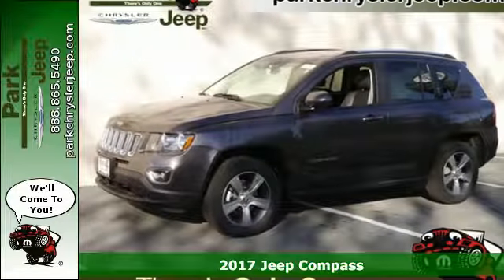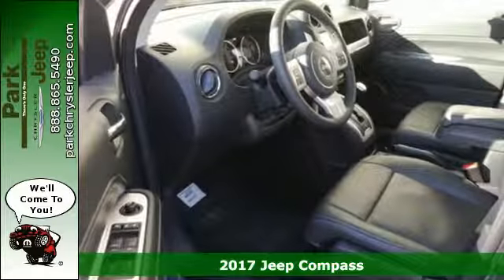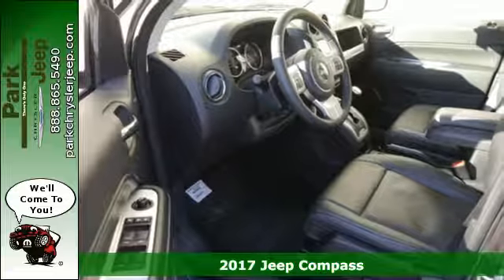It's a 2017 Jeep Compass. It will handle your everyday and is also ready to take you on a weekend adventure.